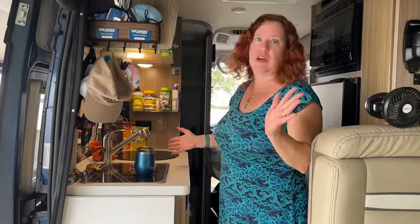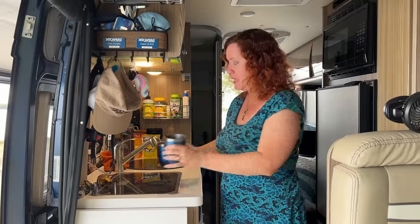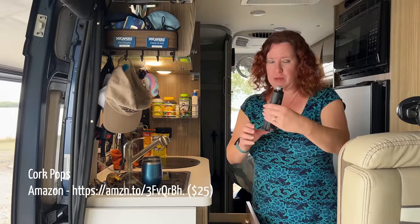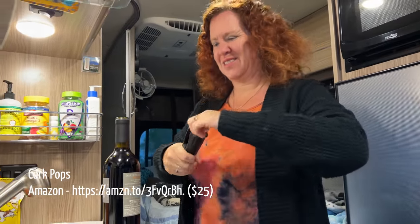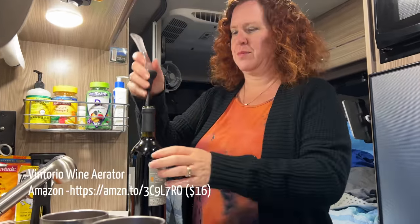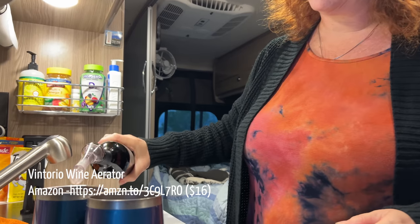For the kitchen, we're a bit of wine lovers. We have insulated metal glasses so we're not dealing with glass in the van — no risk of breaking things. For opening wine, we love the Cork Pop: you just insert it, it's got a little cartridge, and it pops the cork right out, making it super convenient. We also keep a little aerator because we're usually too lazy to decant.